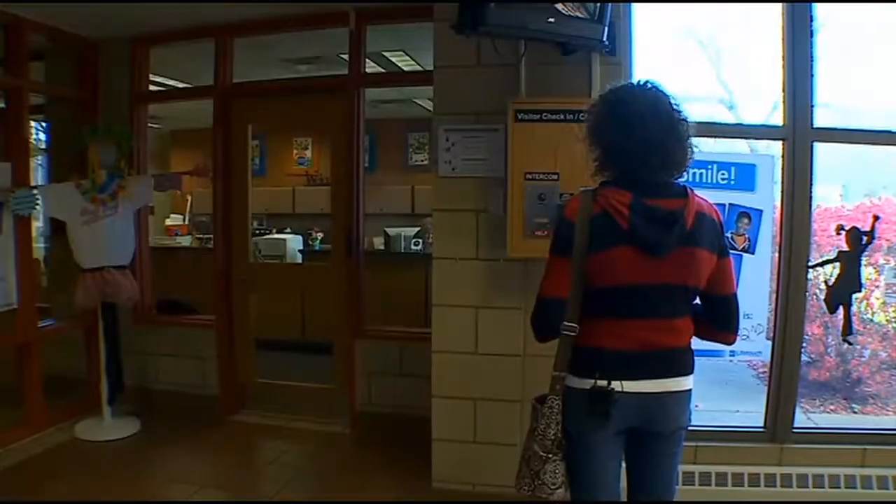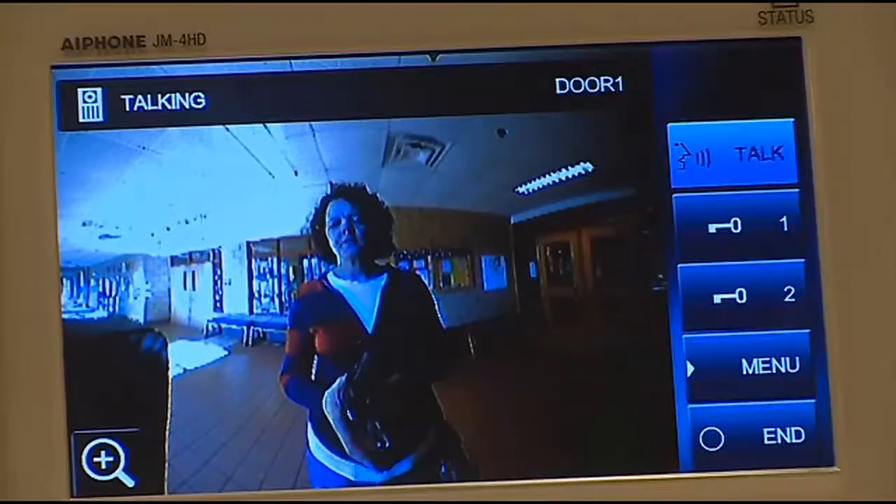Are you heading down to a classroom? Yes, I am. Okay, I'll print you a tag. Thank you. The system is new to Eastern Carver County schools this year.